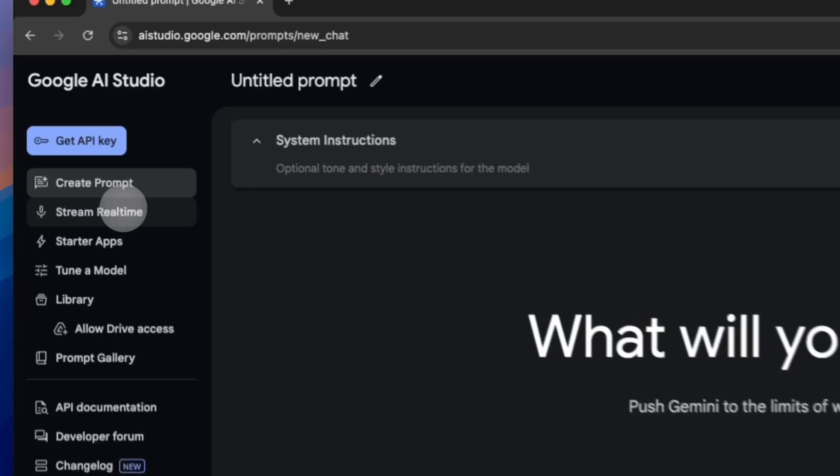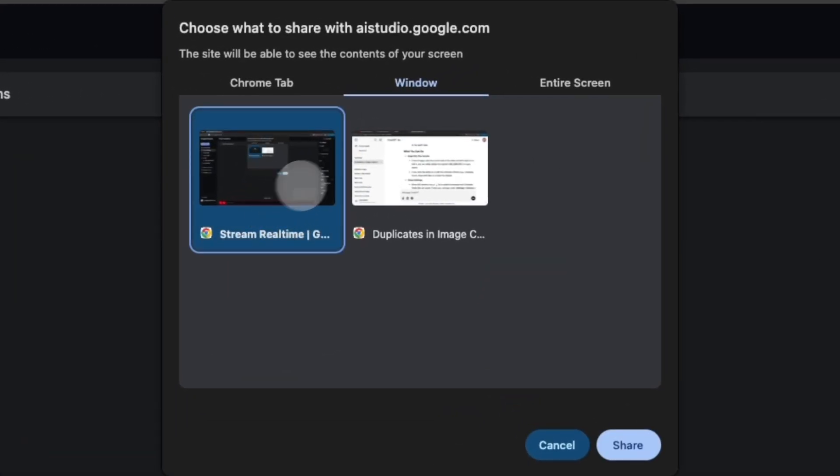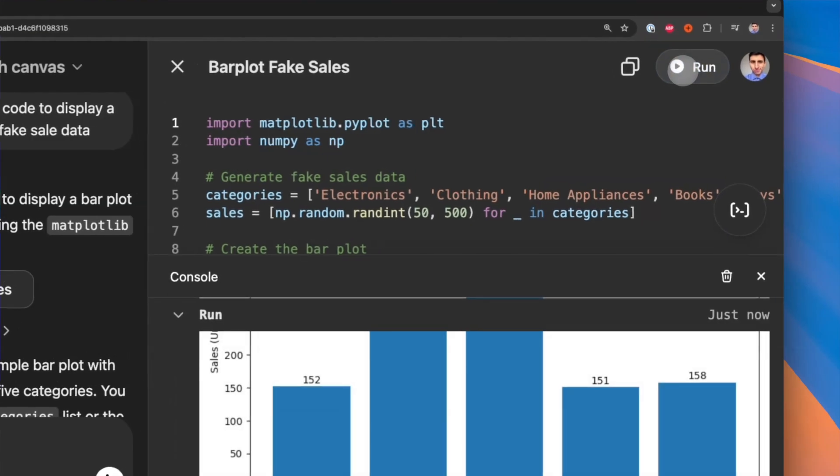The recent ChatGPT and Gemini updates will change learning Python in 2025. Now these chatbots can do a lot more than just generating code. They can see your screen and provide real-time assistance 24/7. You can also run Python code inside ChatGPT and do more. These new features are game-changing for anyone learning Python.